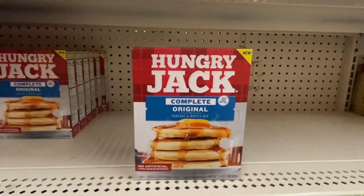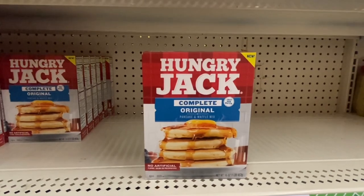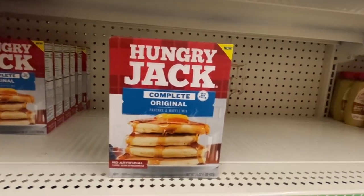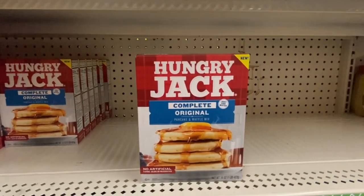Here is a complete box of Honi Jack Complete Original Pancakes and Waffle Mix — 16 fluid ounces. These are good until July of 2025.